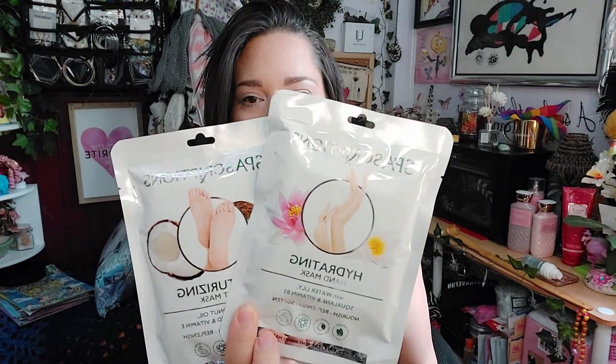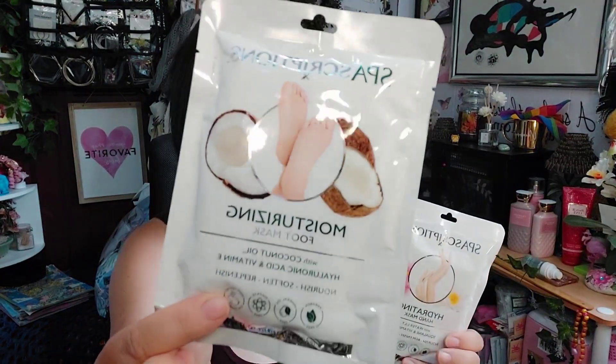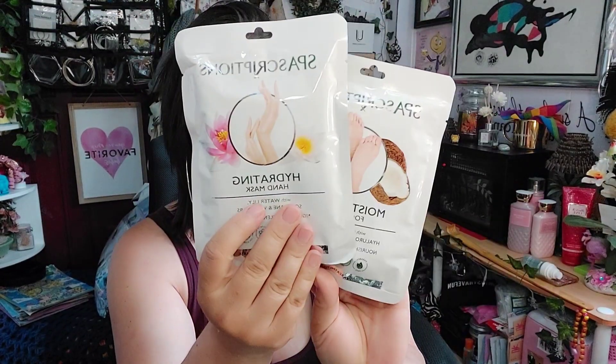The first two things I have are by Spa Description — the hand and foot mask. I'm pretty sure they run about the same price as the Miss A ones. I do have a little bit of a cold, so if I sound a little raspy, that's why. This is the coconut oil, hyaluronic acid, and vitamin E foot mask — it nourishes, softens, and replenishes your feet. And then we have the hydrating hand mask with water lily, squalene, and vitamin B.